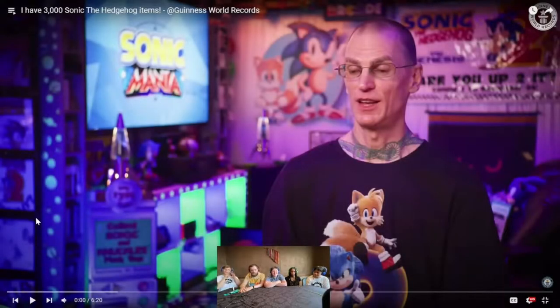Hi, and welcome back to our YouTube channel. Today we are reacting to 'I have 3,000 Sonic Hedgehog items.' Today with me is Samantha, Josh, me which is Susanna, Angelica, and Lauren. Hope you guys enjoy our reaction to this.